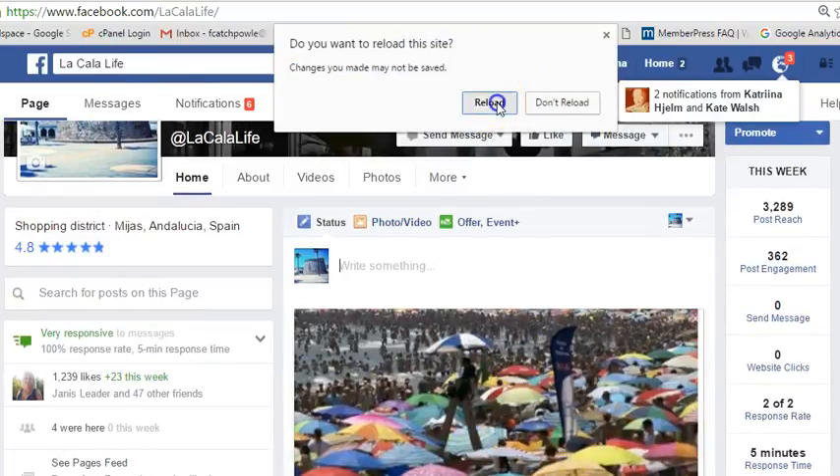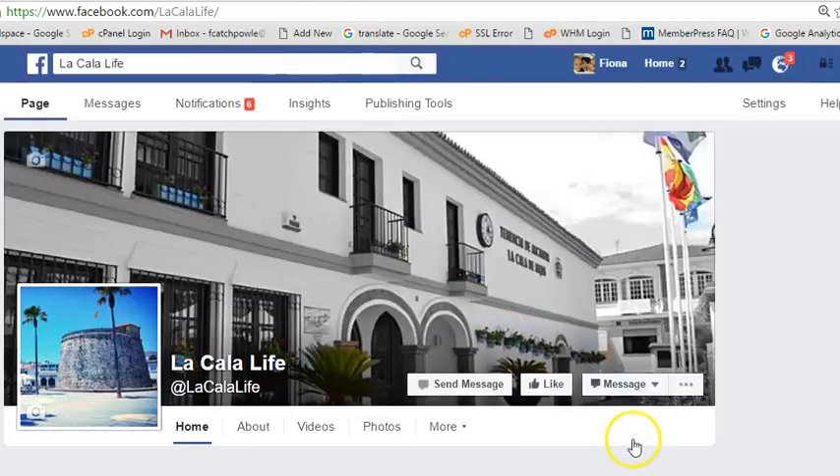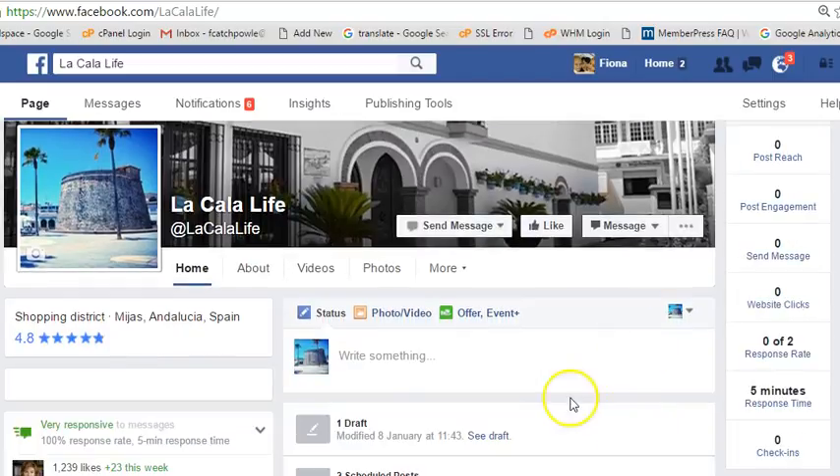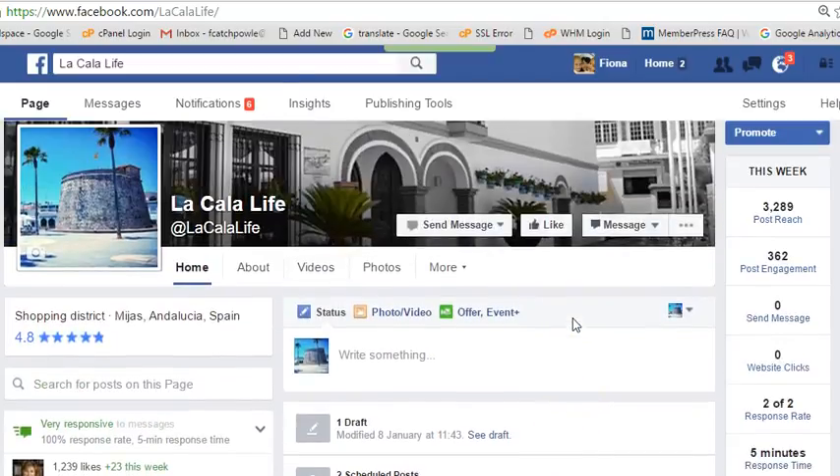I also have a couple of things already scheduled because I went through the See Pages Feed and found a few things to save for a later date. I also have some fresh content stored on my plan for the next 28 days of things that are relevant to this Facebook page.